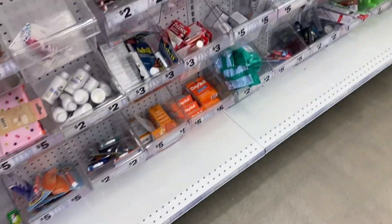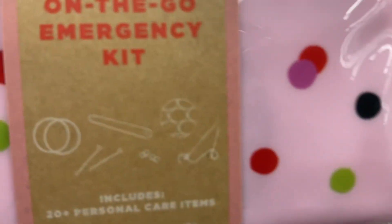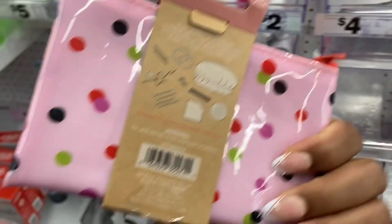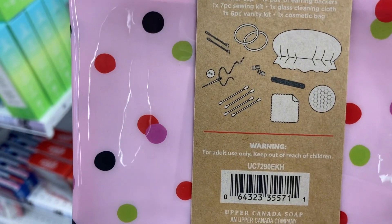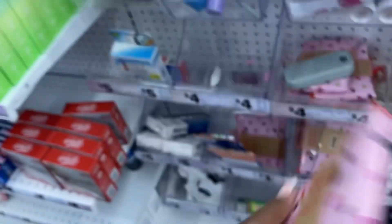Five Below having some good stuff. What's over here? They normally be having... oh, what's this? Must Have On-The-Go Emergency Kit — oh, that's cute. It's $4. This is like a blindfold or something. Bobby pins. Shower cap — oh, that's a shower cap.